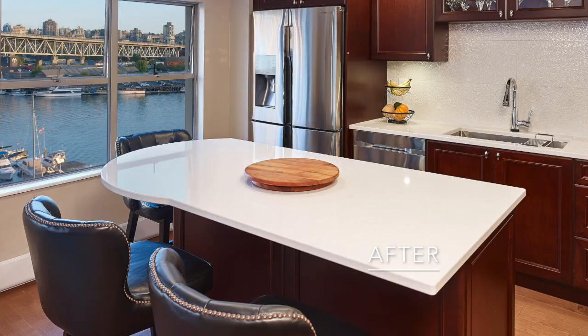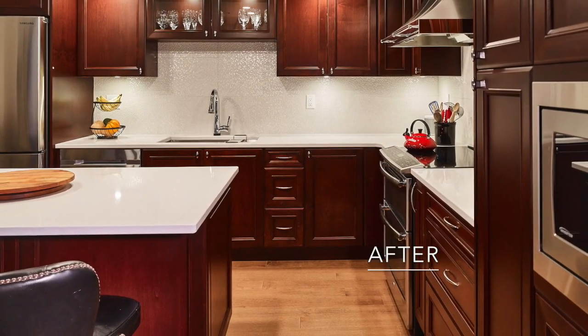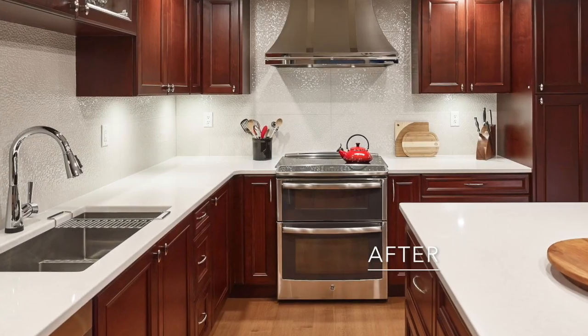The kitchen is a mix of large format shimmering tiles and rich older wood, contrasted with the custom made stylish hood fan and appliances to match.